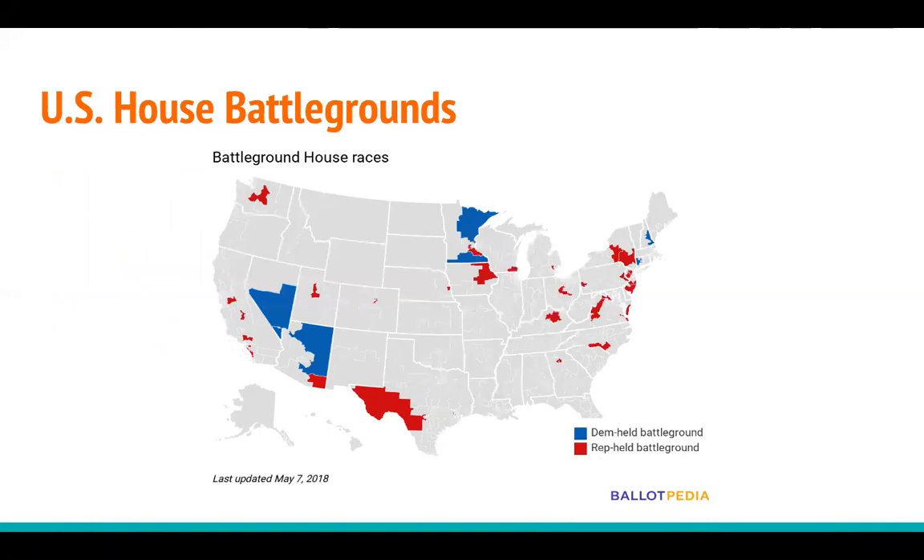Unlike the Senate map, where Republicans are at a distinct advantage, most of these battleground House seats are currently held by Republican incumbents — 32 in total. Another nine seats are held by Democrats, and then we have the unusual situation of Pennsylvania, whose congressional map was just redrawn earlier this year. We consider three of these newly created districts to be battlegrounds: the 1st, the 7th, and the 17th in Pennsylvania, but we don't identify them as being under the control of either party because they are new.